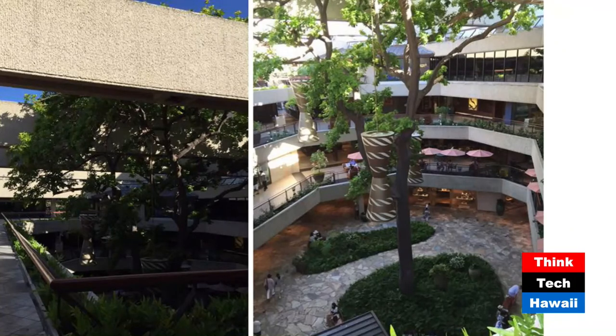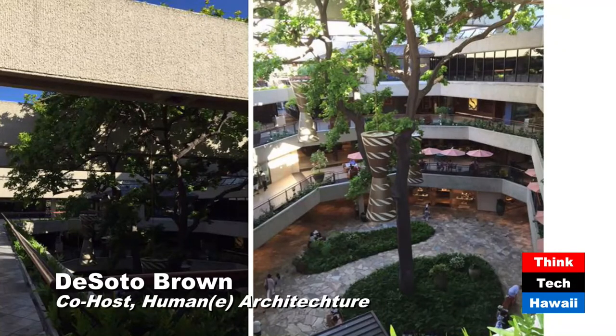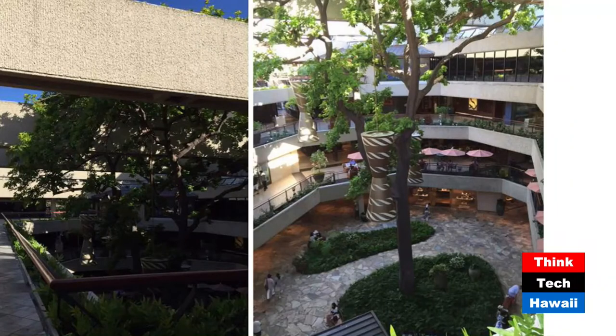The Royal Hawaiian Center has a very blank, featureless facade that it presents to the outside world, and yet it turns inward — because the interior is where the vitality is, where you're expected to go. That's where they want you to go, rather than just walk along and look from the street. They want you to come inside and experience what we're seeing in these pictures. And today, that is not the case anymore.